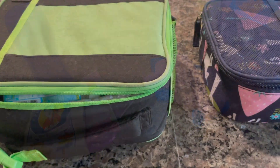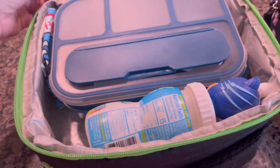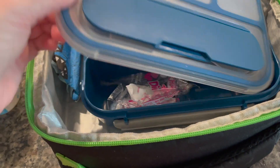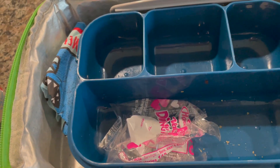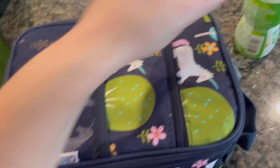Alright you guys, we have both the kiddos back from school today, so let's see how they did. Let's start with Ryan here — he of course drank all of the juice and it looks like he ate everything. He was probably really hungry because he barely ate like a bite at breakfast this morning. So let's look at Nyla — she also drank all of her juice.